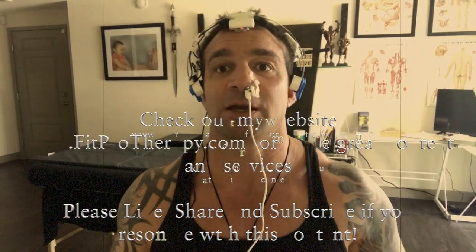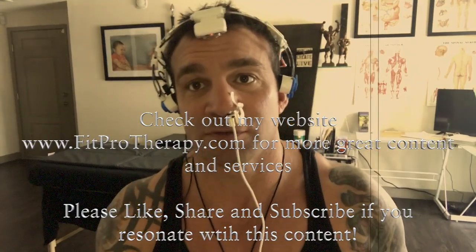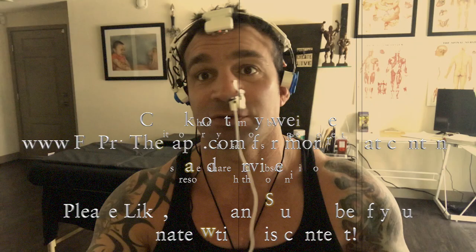I also enjoy using binaural beats in conjunction with this — just throw some earbuds in, lay down with this thing, take some deep breaths, do some meditating, and it works excellent. If you're interested in giving this a shot and you live in Las Vegas, feel free to contact me — I'll put my email address in the description below. If you're not in Las Vegas and you're interested, still feel free to contact me and I can get you one or put you in touch with someone who can. I hope you enjoy this information. If it's as compelling to you as it is to me, feel free to like, share, and subscribe, and follow me on social media at Spiritual Bodybuilder. Have a wonderful day, namaste.